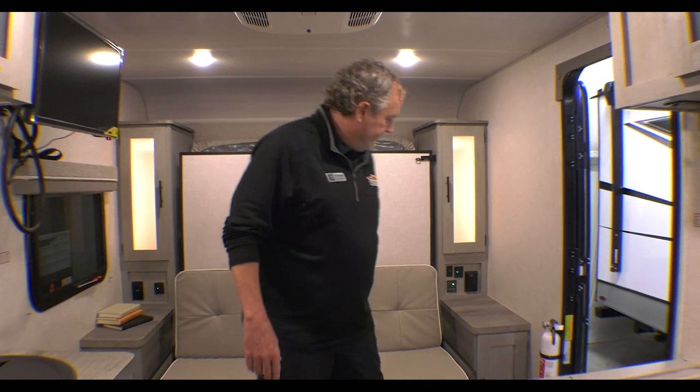So we're inside — like I said, one of our last 2022 models in inventory, the Ibex 19 MBH. Nice coach, short enough, lightweight, and there's a lot of room in here with the couch to just sit down and lounge.